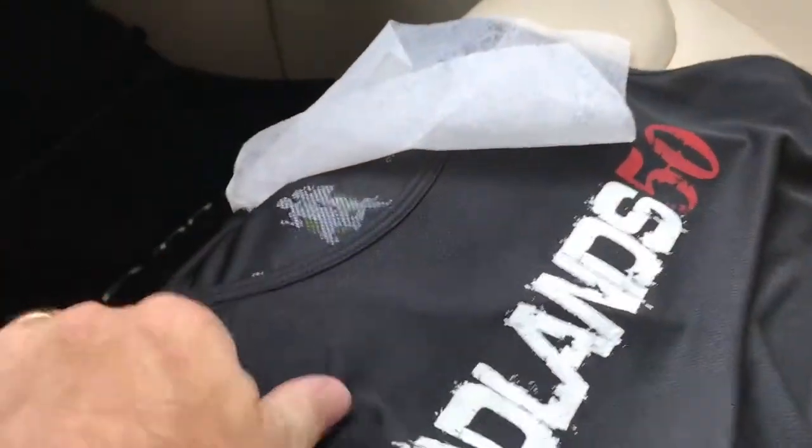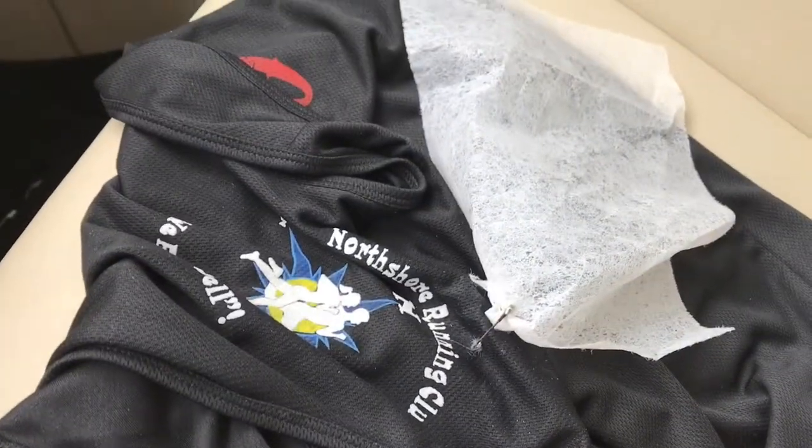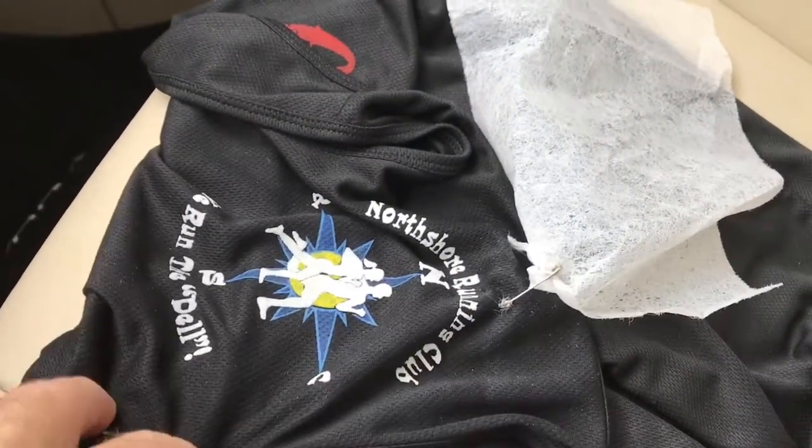Literally I just attached it to the back of my singlet with a safety pin and went for a run. There's my running club — North Shore Running Club — so if you're interested in checking us out on Facebook, you can do that.